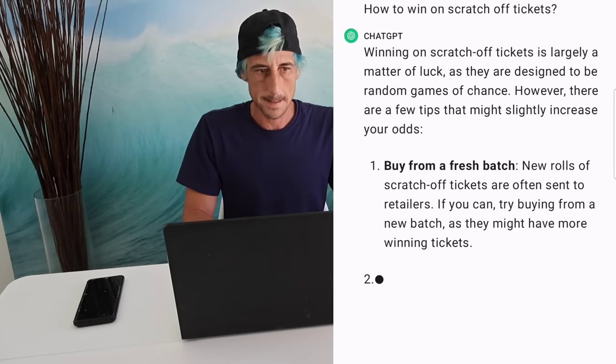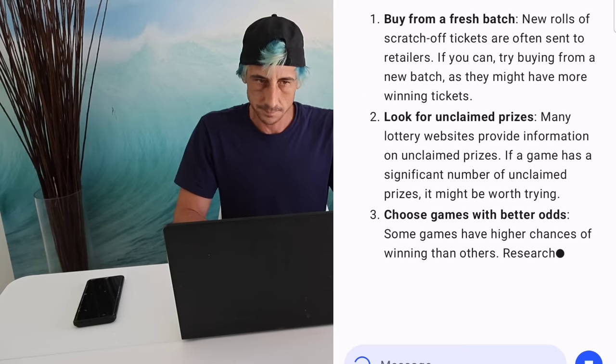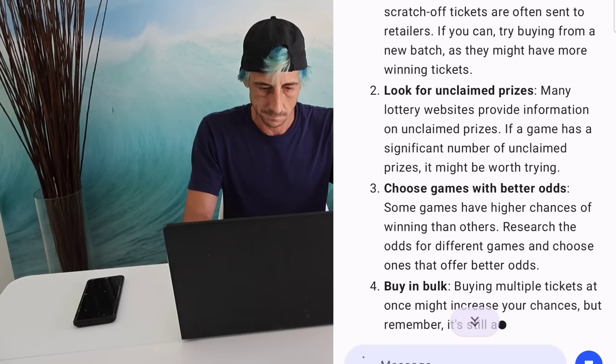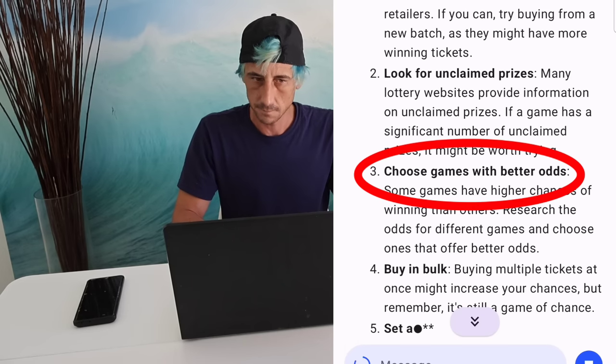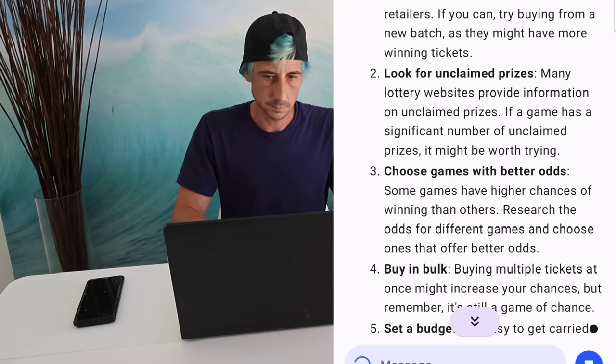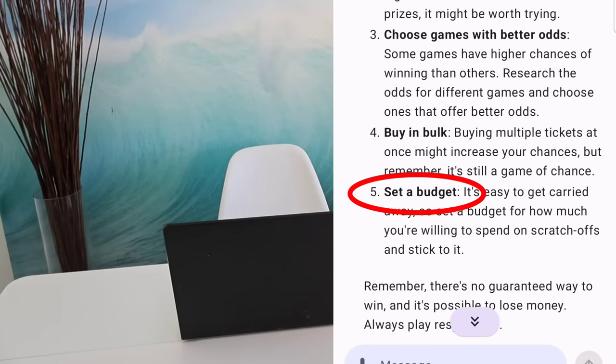ChatGPT says winning on scratch off tickets is largely a matter of luck. Alright, number one: buy a fresh batch. Number two: look for unclaimed prizes — we'll check the website. Number three: choose games with better odds — we'll check the odds and get some of the best. Buy in bulk — we're going to get a full pack. And set a budget — we do it every day.